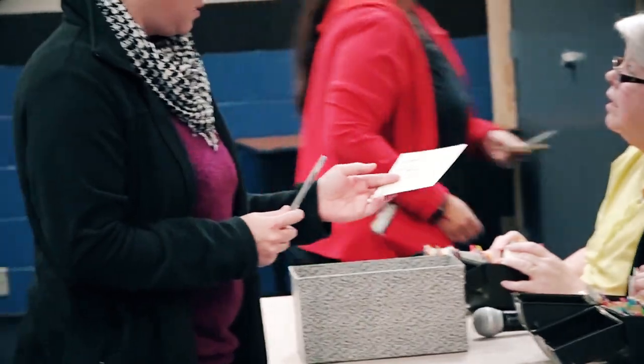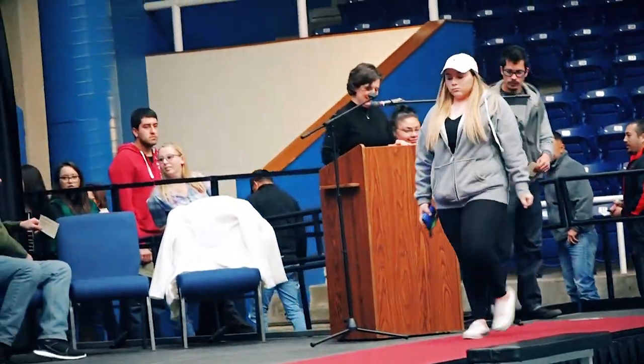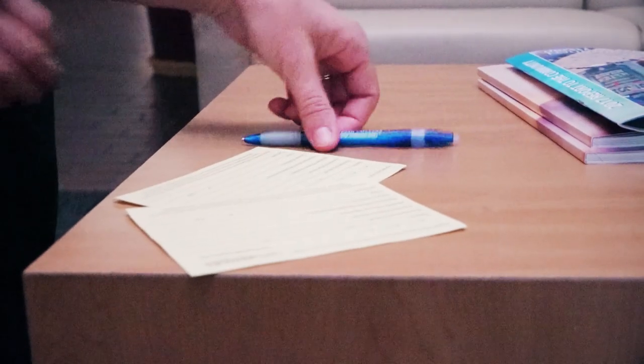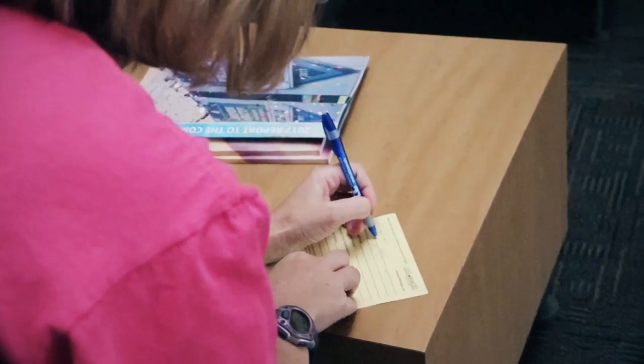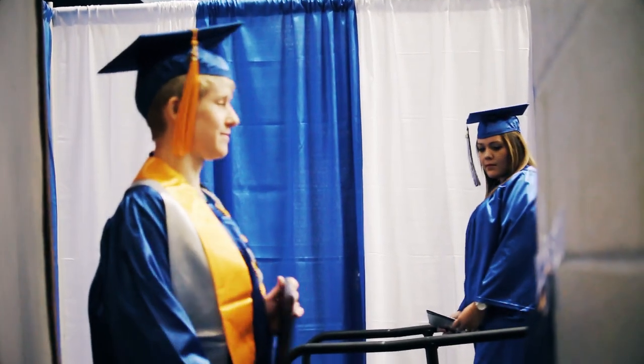At the check-in table you will receive your name card, which you will hand to the announcer before you walk across the stage. When you receive this card, you will grab a pen and fill out the information on the back of the card, which will be used for graduation pictures.